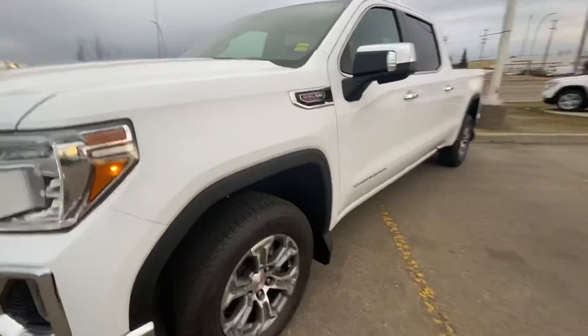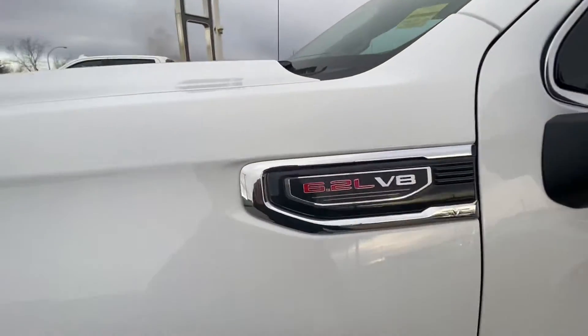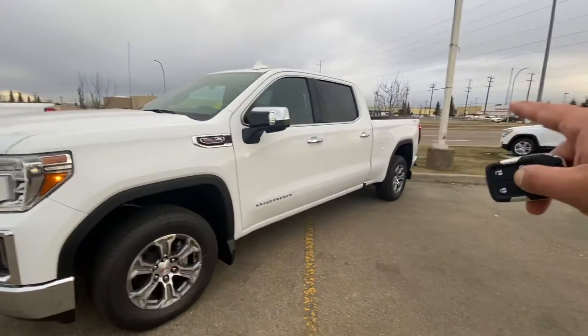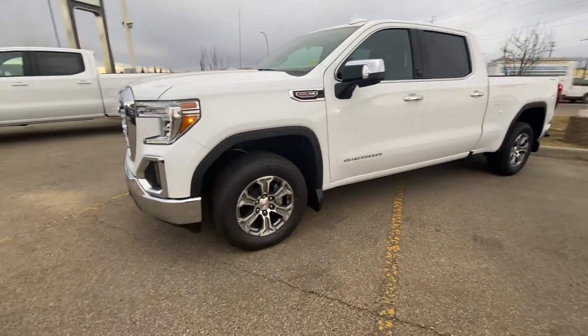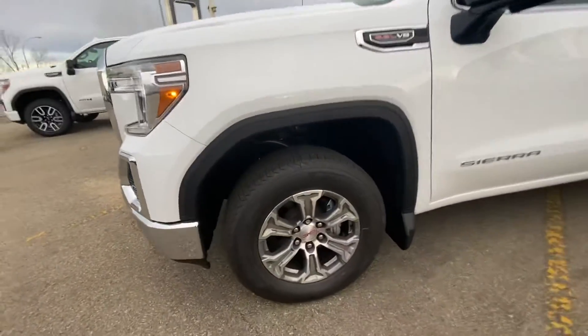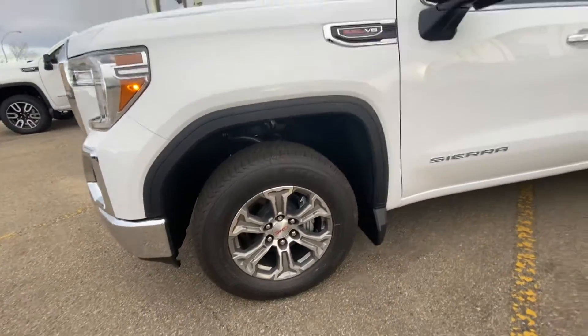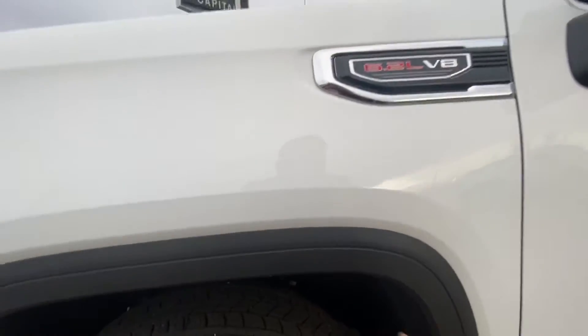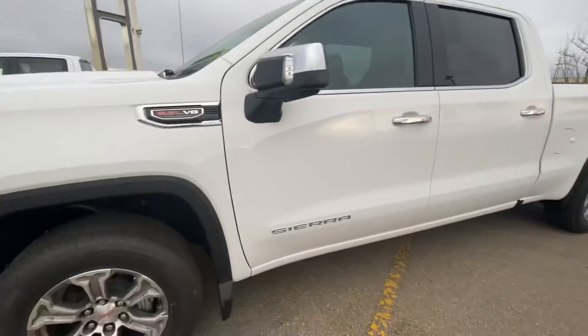This one is a 6.2 liter V8 max towing package, crew cab, standard box — it's a 6.6 inch box on this one. You do get nice Michelin tires on 18 inch rims, molded mud flaps to go along with it, and a rugged liner inside the wheel well, front and back, to keep the cabin nice and quiet.